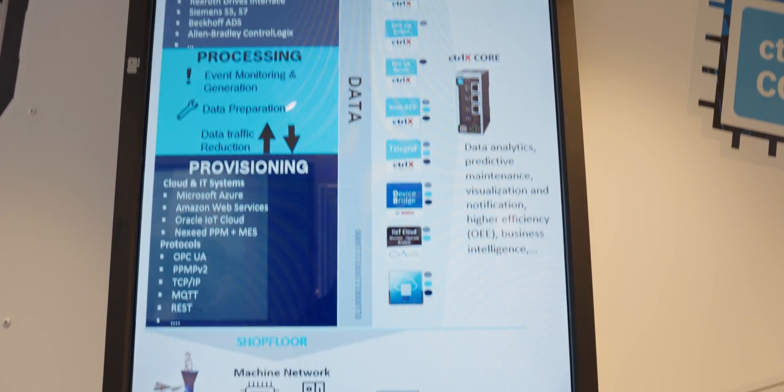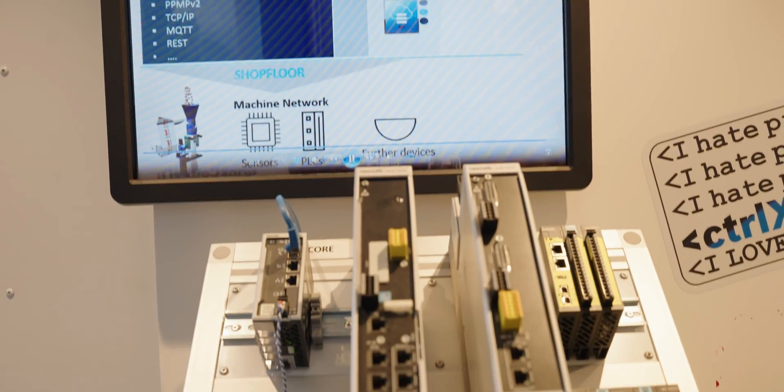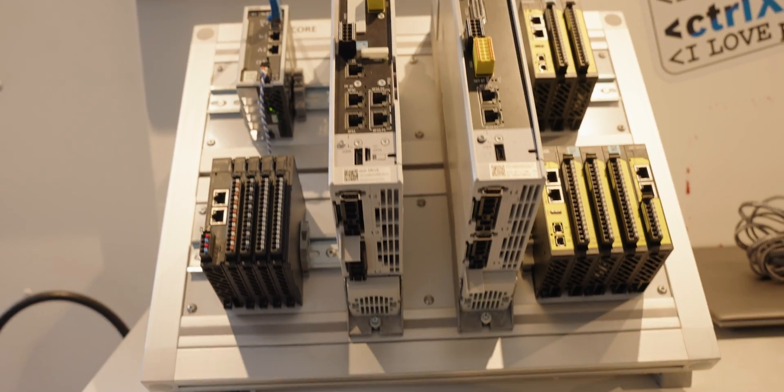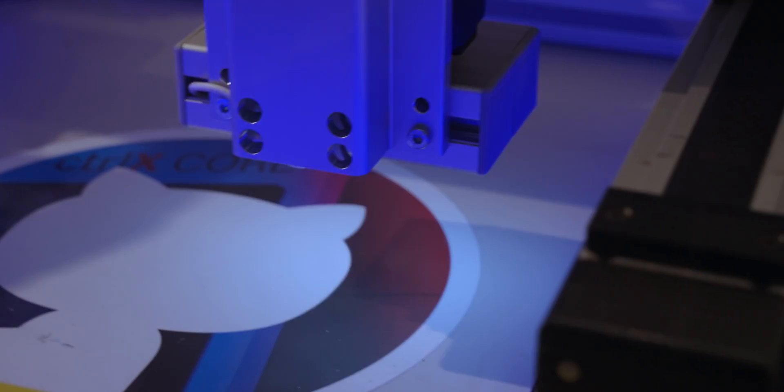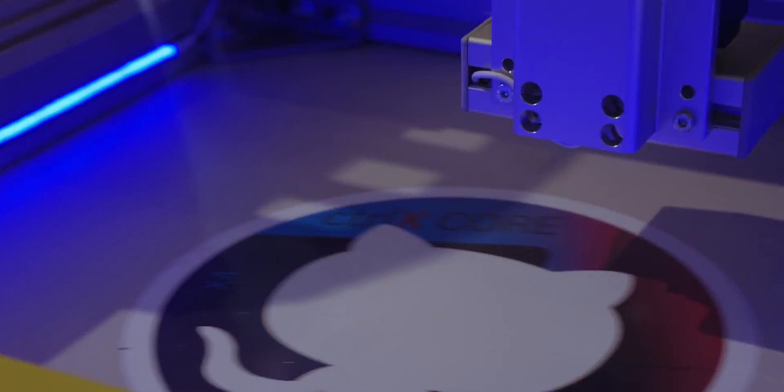The 30-second elevator pitch: Control-X automation really eliminates all boundaries. If you think about standard machine control — the PLC — it was developed in the 80s to replace relay logic. In today's IoT-OT convergence, a PLC wasn't built to make a dashboard, have a database, or support remote connectivity. So traditionally, even today, you keep adding on additional hardware and software. Control-X brings it all together.